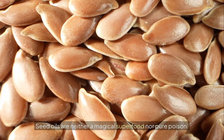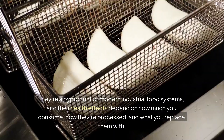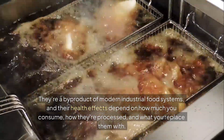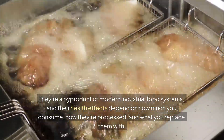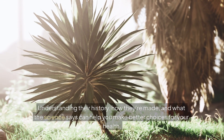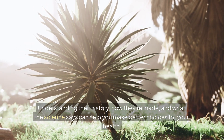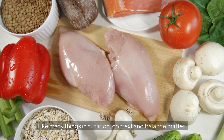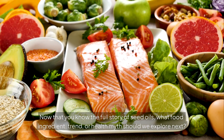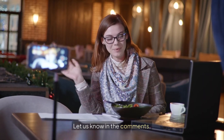Final thoughts: seed oils are neither a magical superfood nor pure poison. They're a byproduct of modern industrial food systems, and their health effects depend on how much you consume, how they're processed, and what you replace them with. Understanding their history, how they're made, and what the science says can help you make better choices for your health. Like many things in nutrition, context and balance matter. Now that you know the full story of seed oils, what food ingredient, trend, or health myth should we explore next? Let us know in the comments.